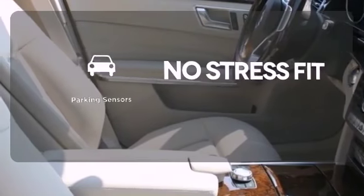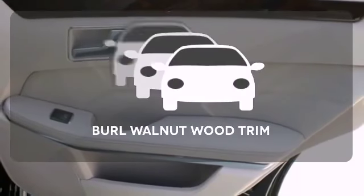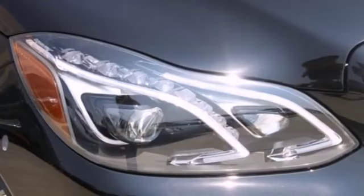Say goodbye to ding bumpers with the parking sensor. Ward off the chills with the heated seats. The burl walnut wood trim complements the great looking interior. It's better than ever before.